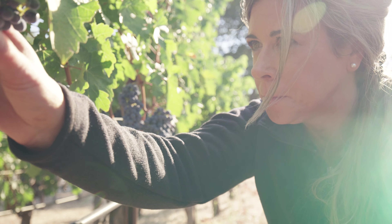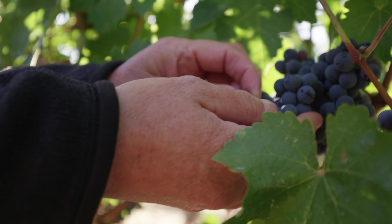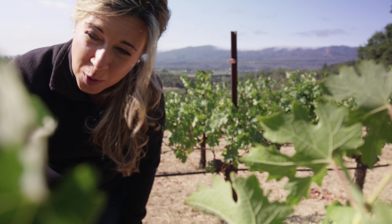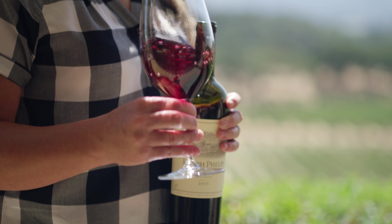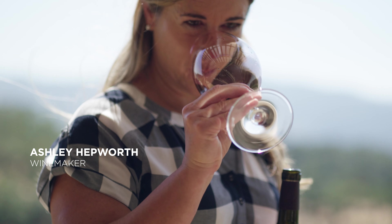This is looking really good. I want to have some good skin to juice ratio. I want to taste — it's the most important part. I'm Ashley Hepworth, winemaker at Joseph Phelps Vineyards.